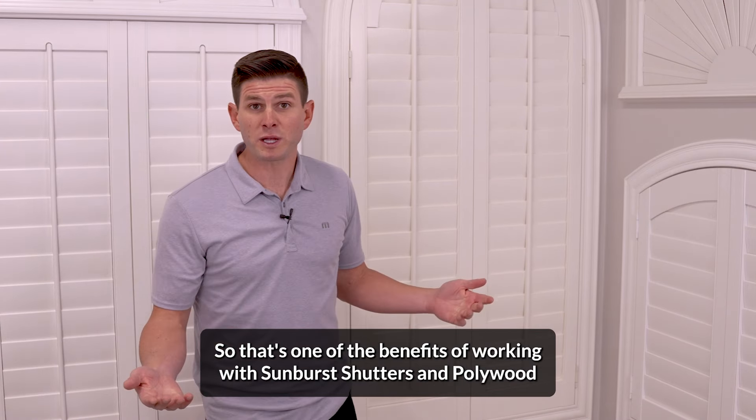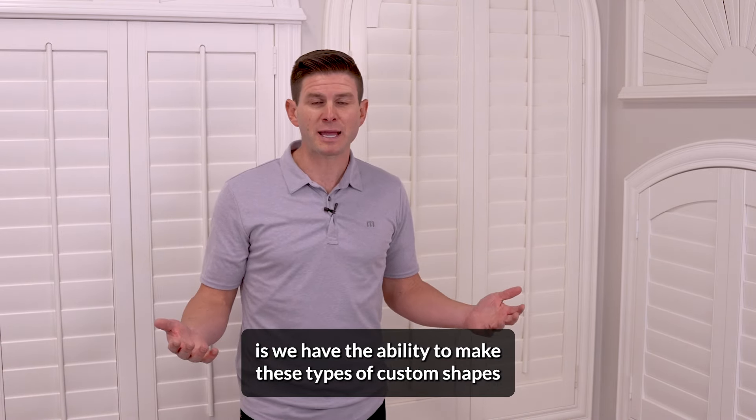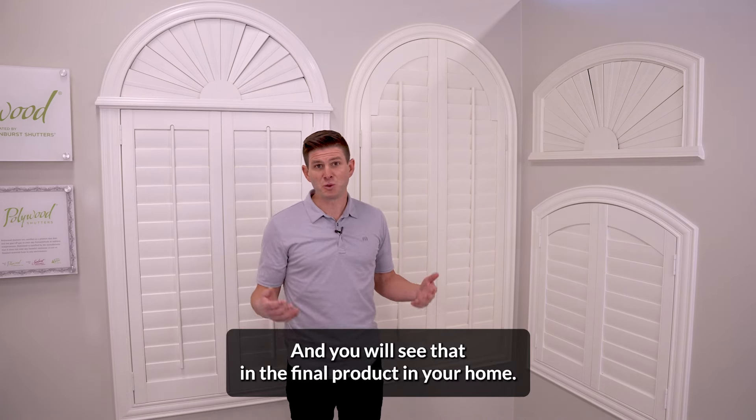That's one of the benefits of working with Sunburst Shutters and Pollywood — we have the ability to make these types of custom shapes, and we don't just do it right, we do it better. And you will see that in the final product in your home.